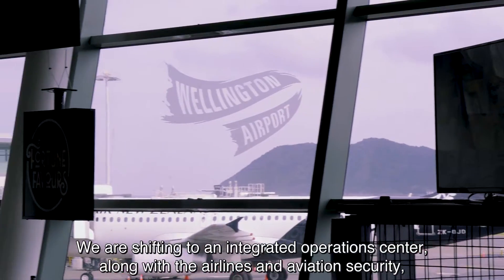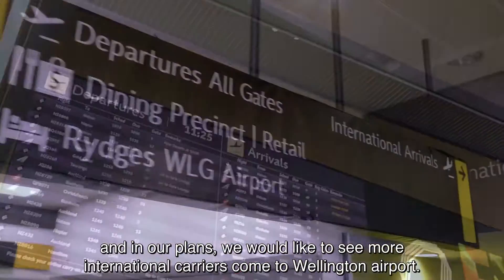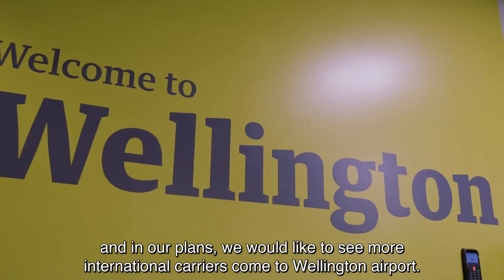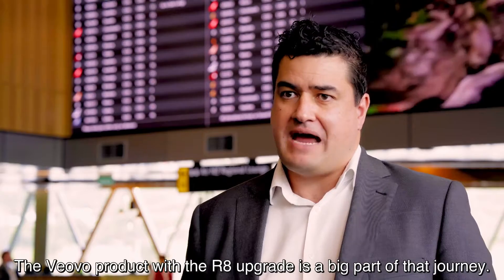We've shifted into an integrated operations centre along with the airlines and aviation security, and in our plans we would like to see more international carriers come through to Wellington Airport. The Viovo product with the R8 upgrade is a big part of that journey.